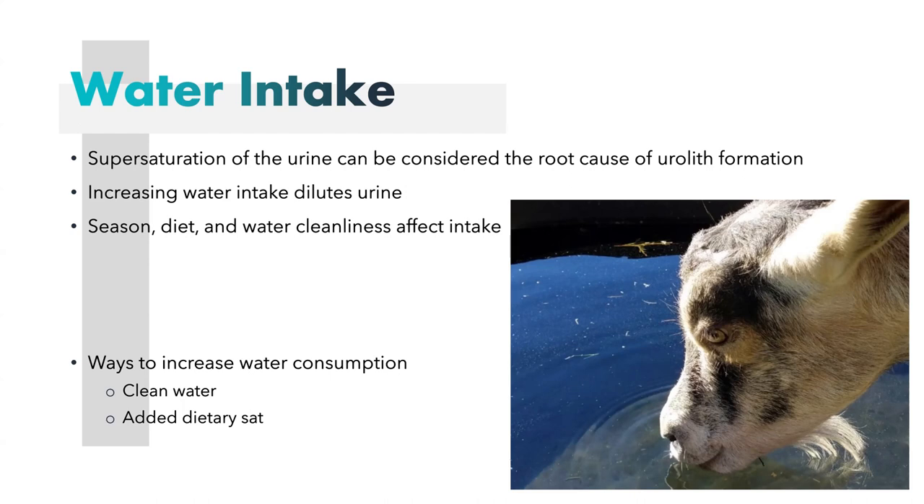Season, diet, and water cleanliness will affect water intake. Obviously, keeping the water clean is the best way to increase water consumption. However, certain diets and even certain seasons can affect their intake — when it's cold in winter, they're not going to drink as much water. They will drink more water with more forage-based diets. You can add salt to the diet to increase water consumption in the winter or if your diet is not promoting adequate water intake on its own.